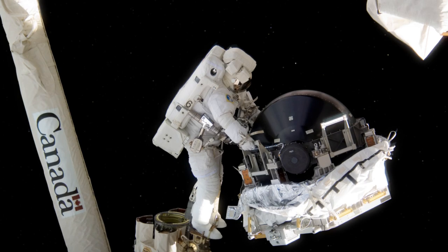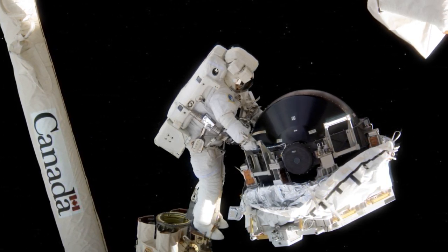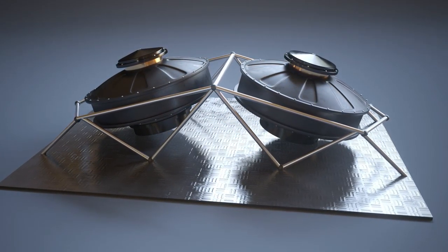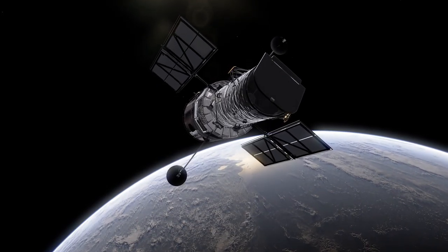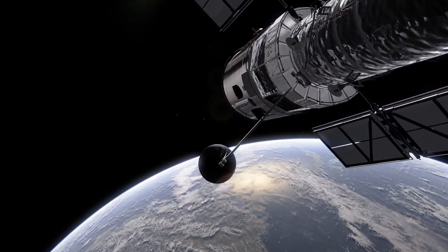These four massive flywheels spin rapidly under the control of Hubble's computer and move the telescope using the immense torque generated by their spinning. But even at its fastest, Hubble only rotates as quickly as the minute hand of a clock, just 90 degrees in 15 minutes.